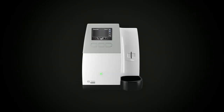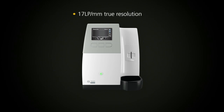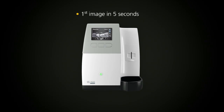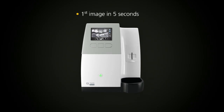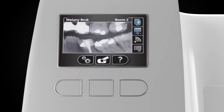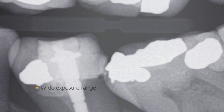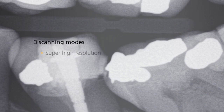With the CS7600 you get outstanding image quality in seconds — up to 17 line pairs per millimetre true resolution. The first image can be viewed in as little as 5 seconds, and a full mouth series is scanned and displayed in just a few minutes. A wider exposure range eliminates over or under exposure, and three scanning modes ensure that you get your desired image every time.